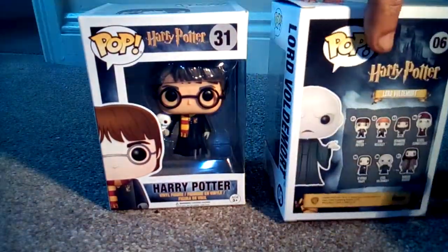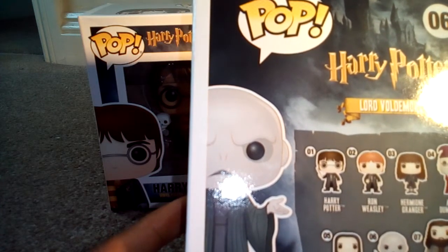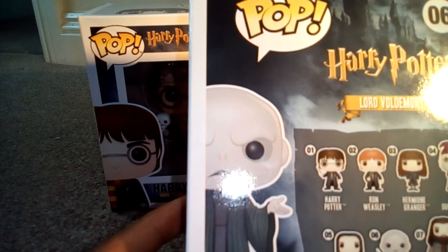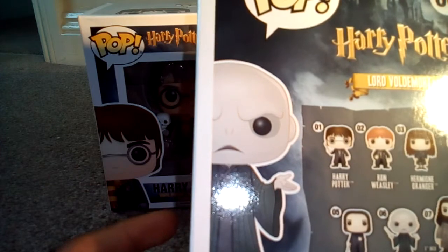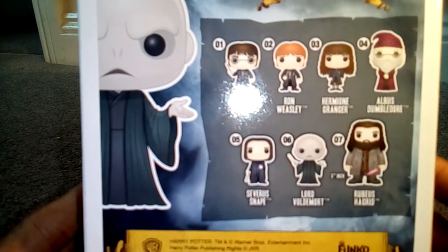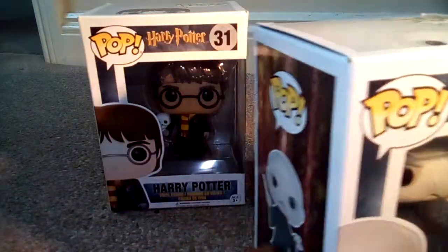Now with this version of Lord Voldemort, or Tom Riddle as we call him — number 1, we have Harry Potter in the Gryffindor robes. Number 2, we have Ron Weasley in his Gryffindor robes with the broken wand. Number 3, Hermione Granger in her Gryffindor robes with her wand. Number 4, Albus Dumbledore. Number 5, Severus Snape. Number 6 is Lord Voldemort, the one I'm holding right now. And number 7 is a 6-inch figure of Rubeus Hagrid — obviously he's a giant in the film, so he's going to be a bigger figure.